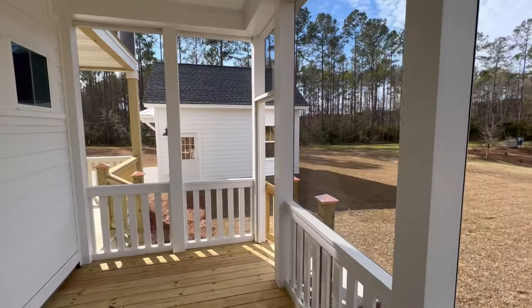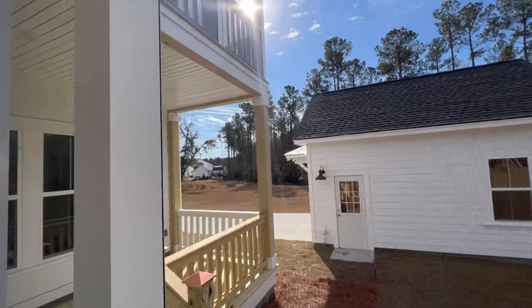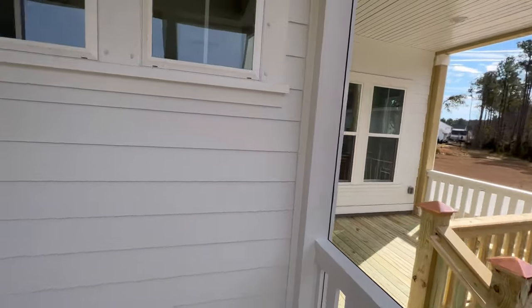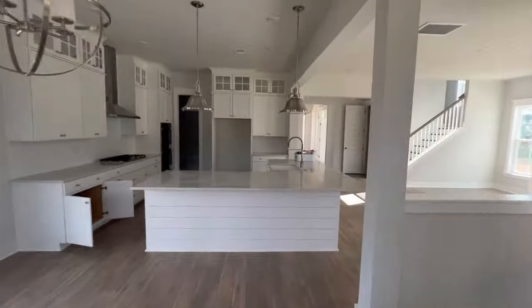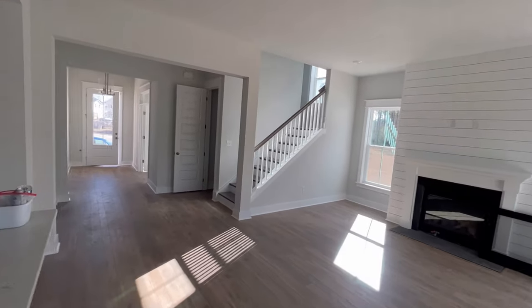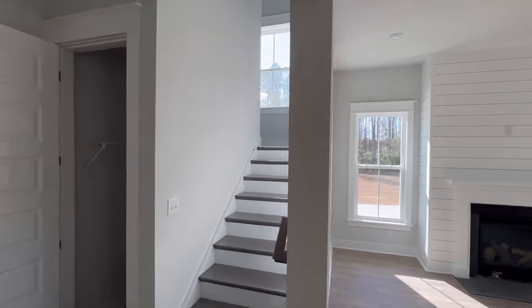The garage is right there. There's a porch off the master I'll take you up to in a little bit, and then this is just kind of an open-air porch off the living room.